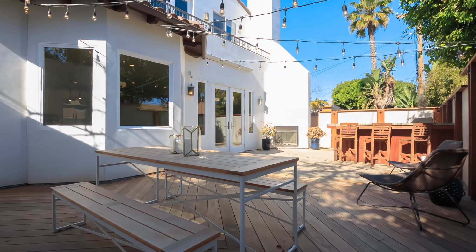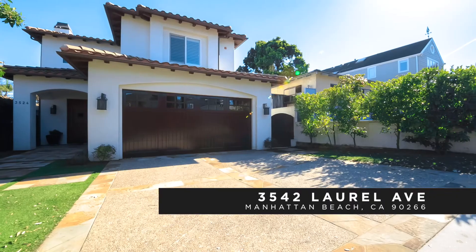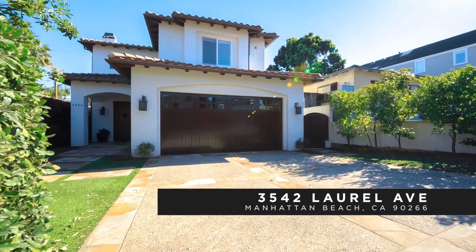A perfect location on the north end of the popular tree section west of Pacific Avenue makes it an easy commute to LA, the airport, and the beach.